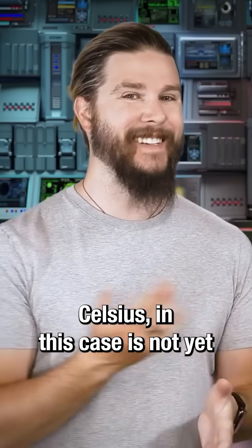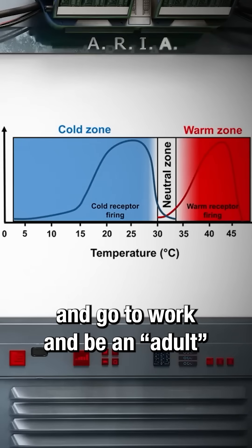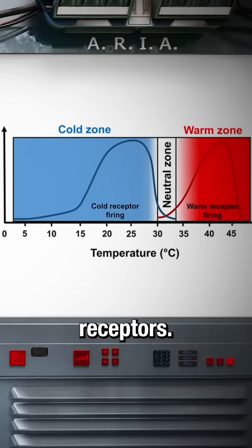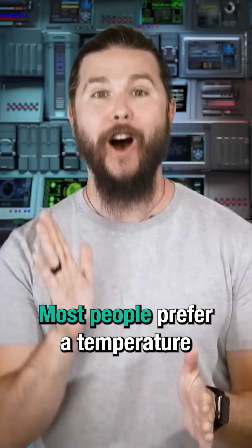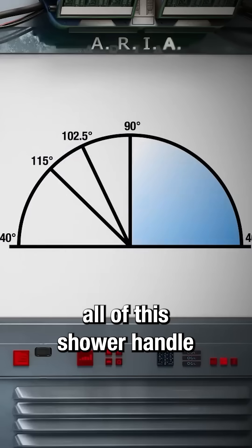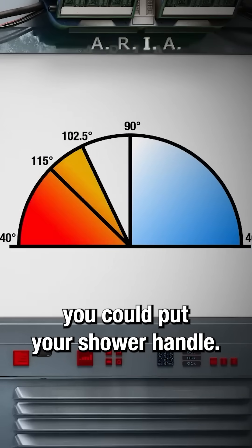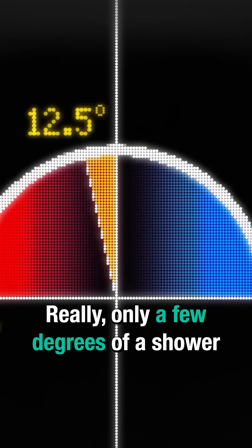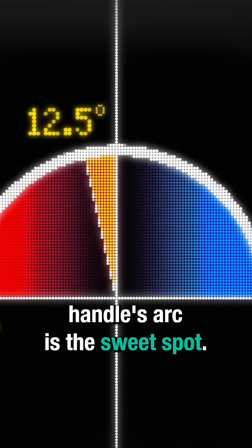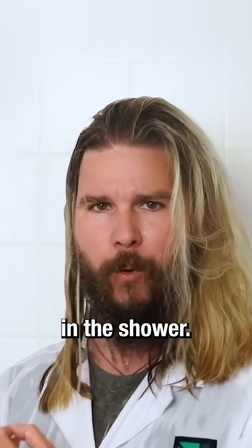But remember, 32 degrees Celsius is not yet activating your "ooh, this is nice and warm, I'm never gonna get out and go to work and be an adult" receptors. Most people prefer a temperature hotter than this middle point. So right off the bat, all of this shower handle real estate is useless, as is all of this area you could put your shower handle. Really, only a few degrees of a shower handle's arc is the sweet spot. This is why it's so hard to find a comfortable temperature in the shower.